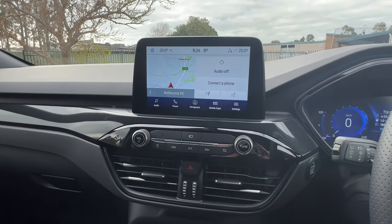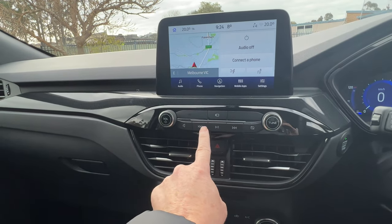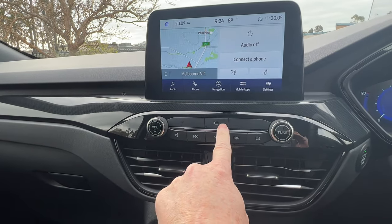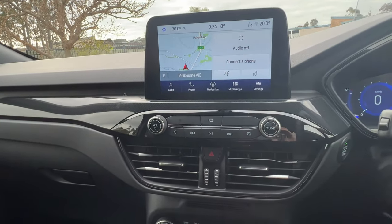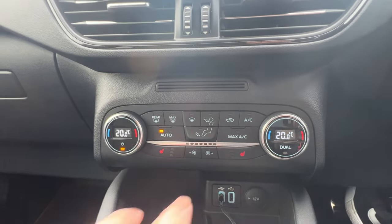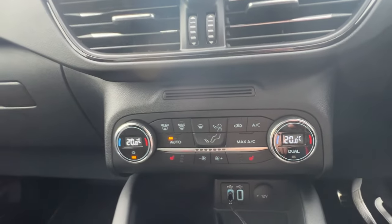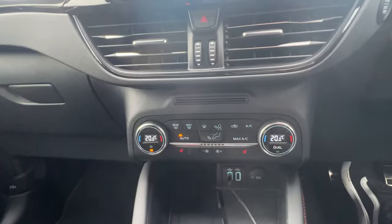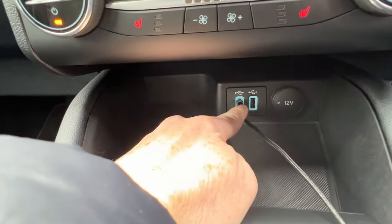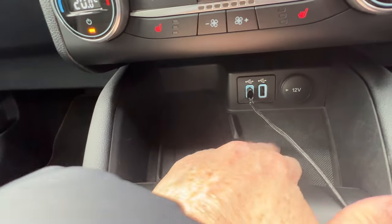Just below the screen we've got buttons for the audio system — you can skip preset radio stations or tracks on Spotify or other music streaming services. There's also a button to bring up the front camera, which is part of the Park Pack. Below that are the climate control buttons, and we also get heated seats from the ST Line Pack, which is quite nice — it was about six degrees when I got in the car this morning so that was fairly welcome.